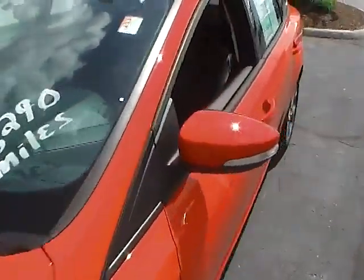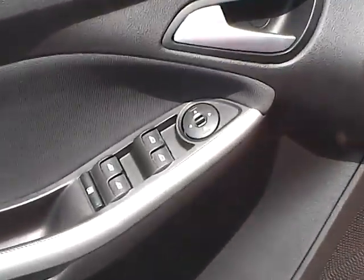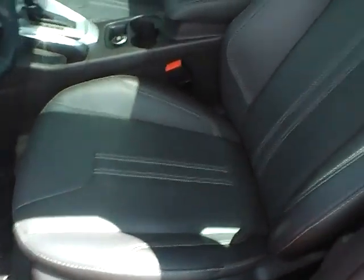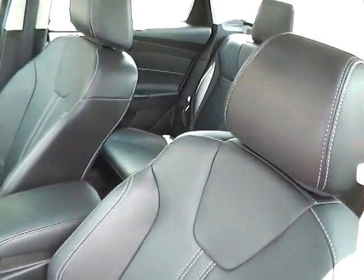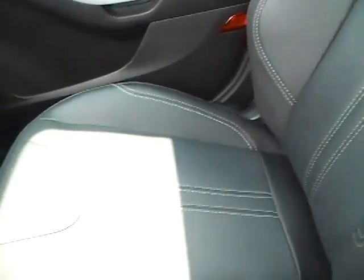Let me take a look at the inside of this Focus here. Over here on the door is your power windows and mirrors. This vehicle is also equipped with a power driver's seat. These are the charcoal black leather seats, and they seem to have been taken care of.